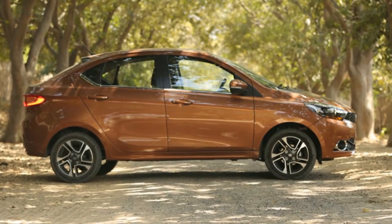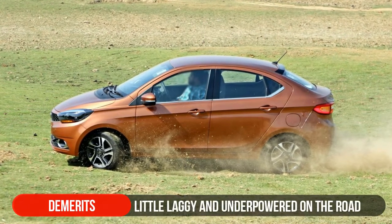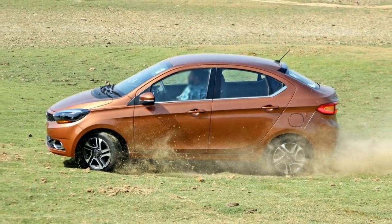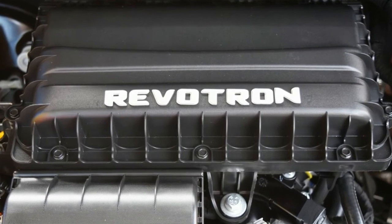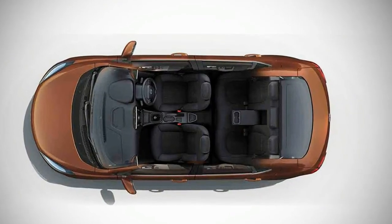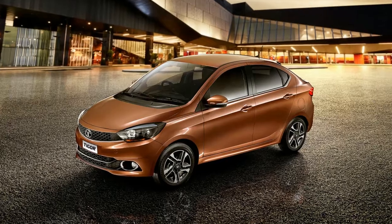Beginning with the petrol — although it does have some impressive specs on paper, the Tigor petrol engine does disappoint a bit as it still feels a little laggy and underpowered on the road. NVH levels too are higher than expected, especially when pushed to the redline at about 6000 rpm. The diesel on the other hand, though less powerful on paper at 69 bhp, makes more torque at 140 Nm and feels a little more responsive than the petrol and a lot more drivable, especially around the city.